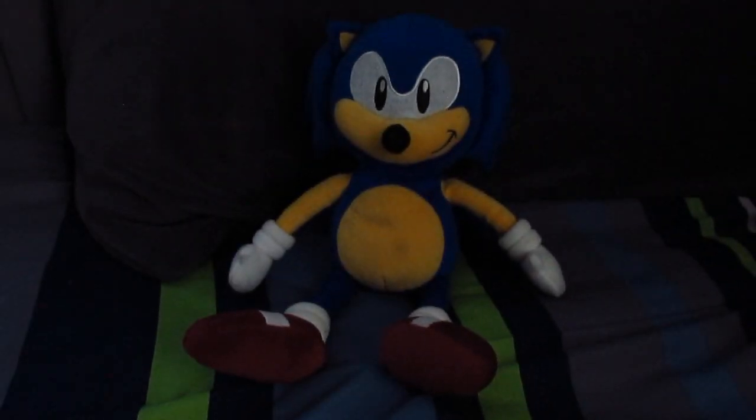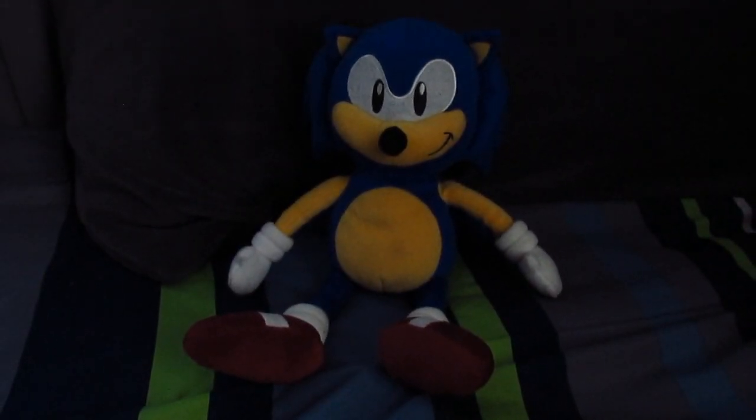Today we'll be looking at my one-of-a-kind, incredibly rare, Northwest Company Sonic the Hedgehog Plush and Blanket set.